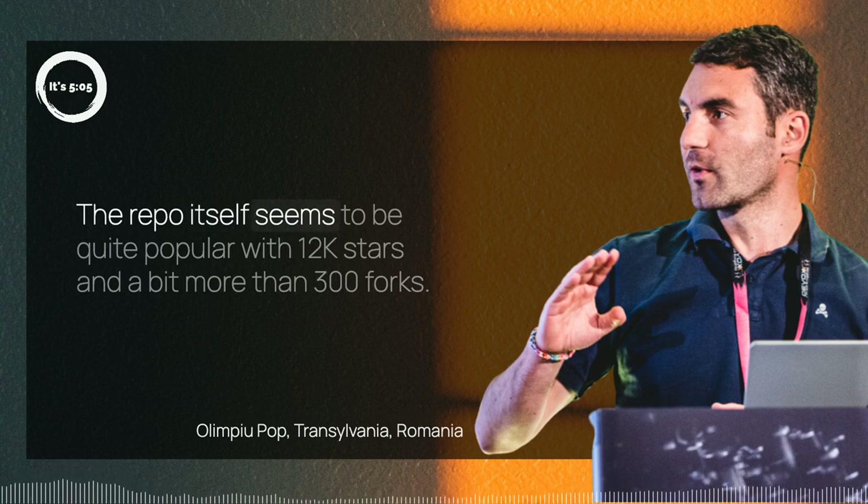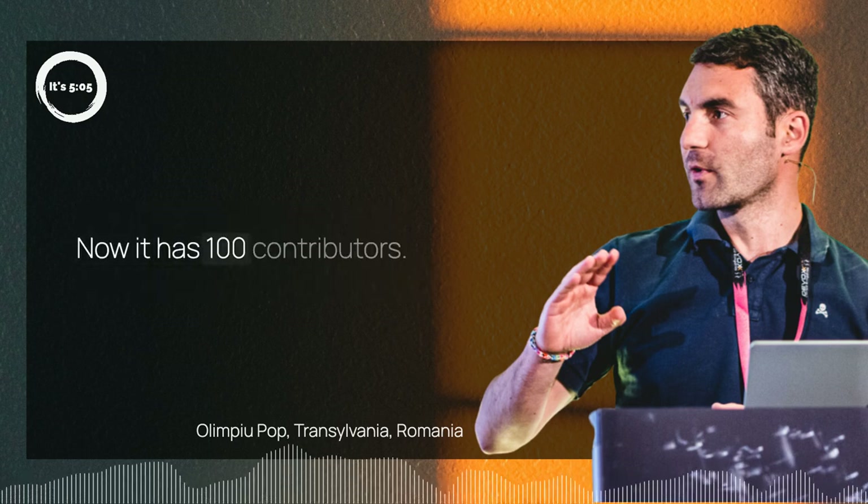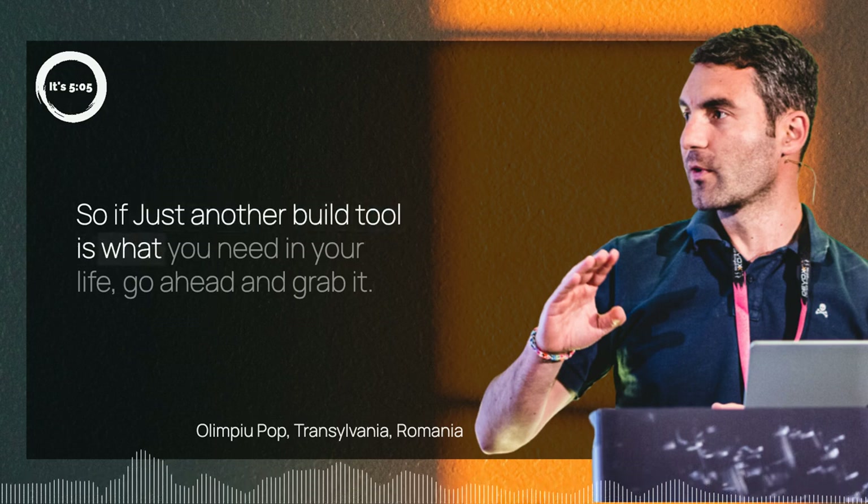The repo itself seems to be quite popular, with 12k stars and a bit more than 300 forks. Now it has 100 contributors. So if just another build tool is what you need in your life, go ahead and grab it.